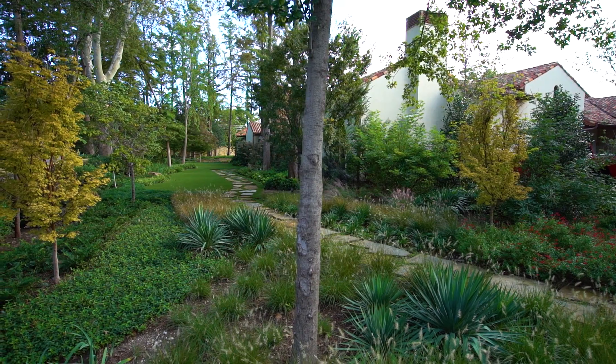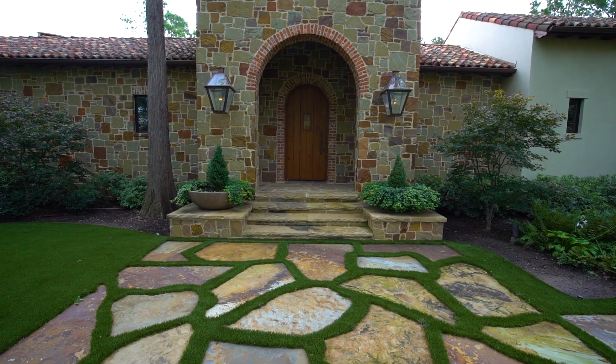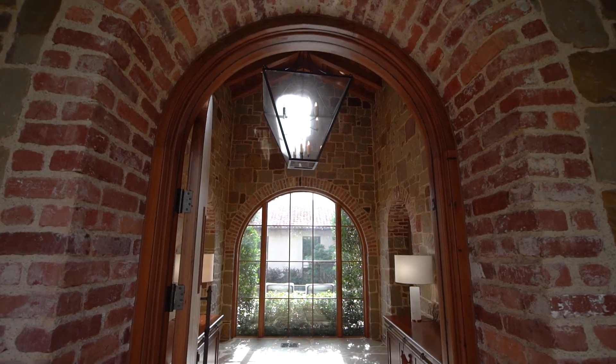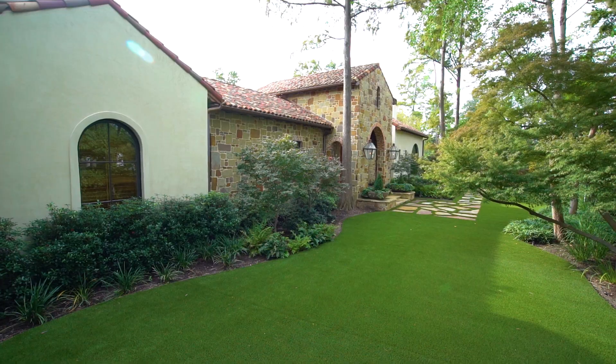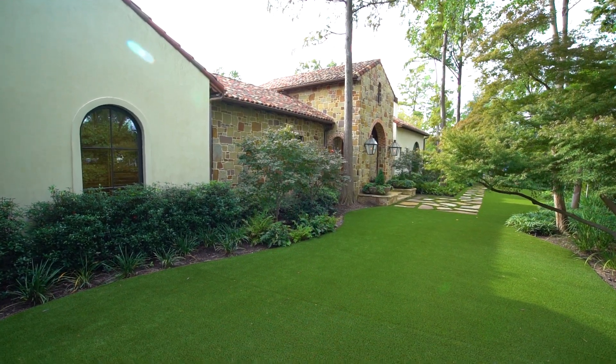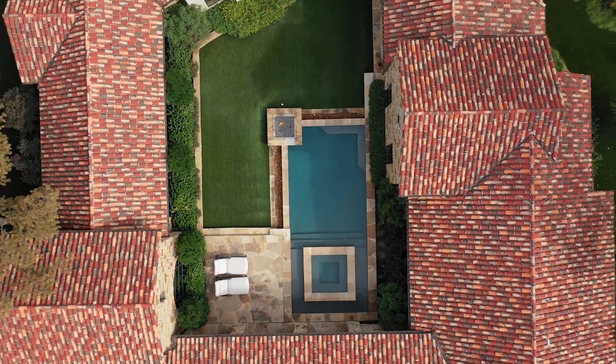Nestled in the trees on more than an acre in one of the most desirable neighborhoods in Dallas, 5600 Park Lane. It's extremely rare to find a newer home all on one level in the estate part of Preston Hollow. This traditional Santa Barbara style estate offers more than 7,500 square feet with lush landscaping, low maintenance synthetic grass and towering trees with a hidden oasis on the inside.